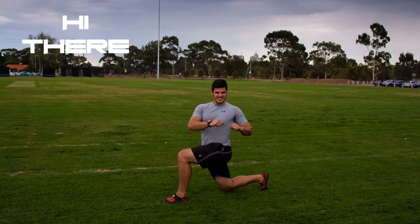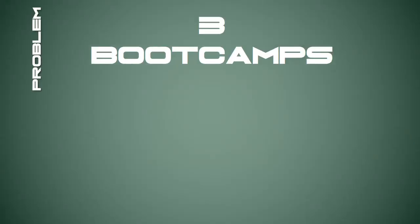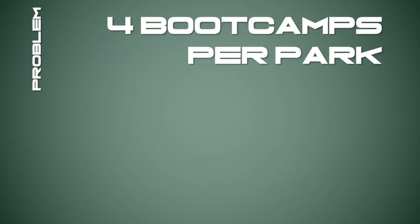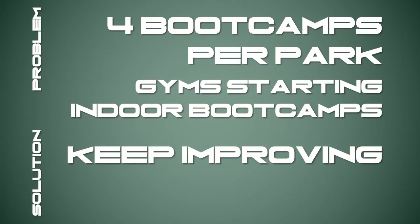Hi there, my name is Kyle Wood and you may know me from my website bootcampideas.com. Every year more and more bootcamps are popping up. A park that previously had just one bootcamp now has three or four bootcamps competing for that space. Gyms that used to just run indoor aerobic classes have now added indoor bootcamps to their schedules. As bootcamp instructors and owners, it's important that we keep improving our skills and making efforts to help our bootcamps stand out from the others in our area.